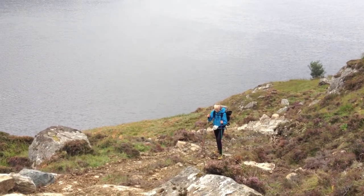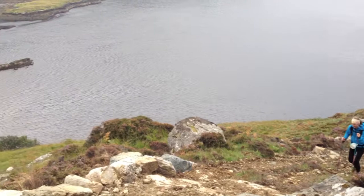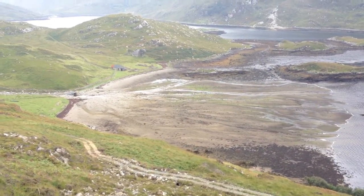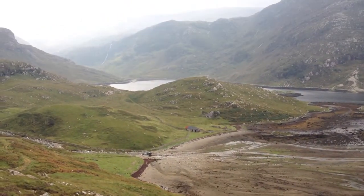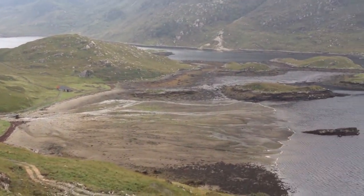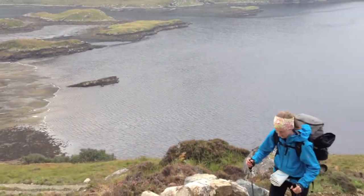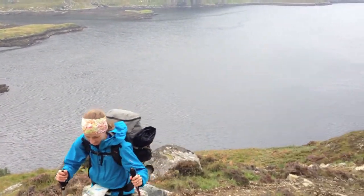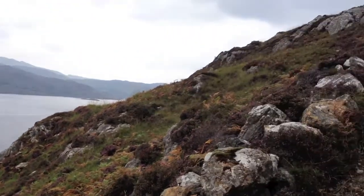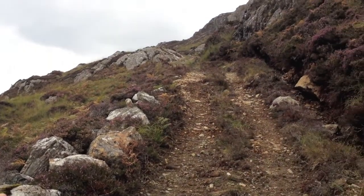We've just left Glencool, which is back down there — there's a bothy down the valley. You can see the waterfall we went past earlier. It's truly spectacular coastal terrain. We're now heading round to the Glendoo Bothy, which is our next stop, up this particularly steep track.